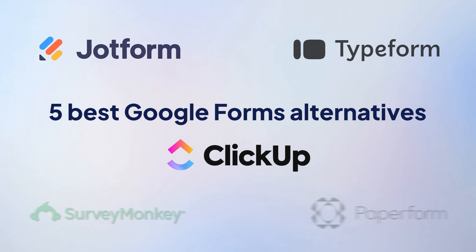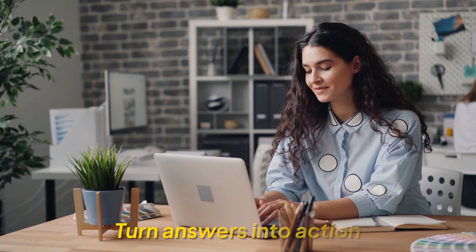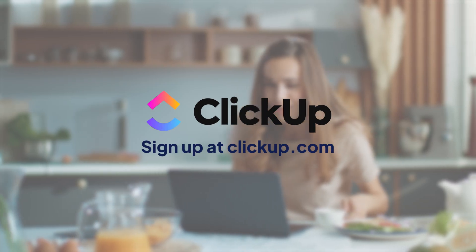All these tools are great for building forms easily and collecting answers like a pro. But if you really want to turn answers into action, ClickUp is the way to go — you'll be amazed at how much easier your workflow can be. Head to ClickUp.com and explore your options.